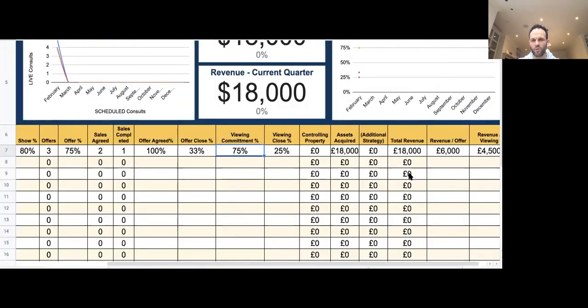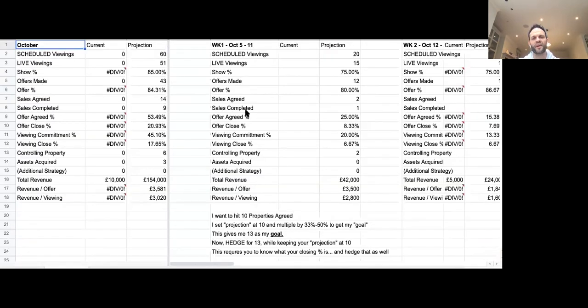By tracking these numbers, you can change the direction of your business at any point. We then bring it into the projections sheet, filled out every month by each individual team member depending on the department. We have our projection — we need to get 60 viewings to agree 14 sales, to complete on nine. We want six controlling properties and we want to acquire three assets. The total revenue will be £154,000, which means we're making £3,500 for every offer we make or £3,000 for every viewing.